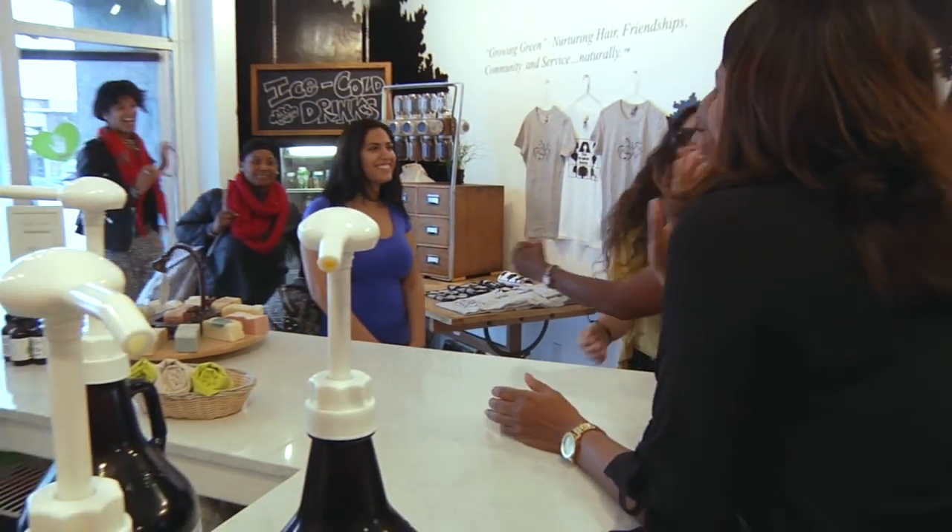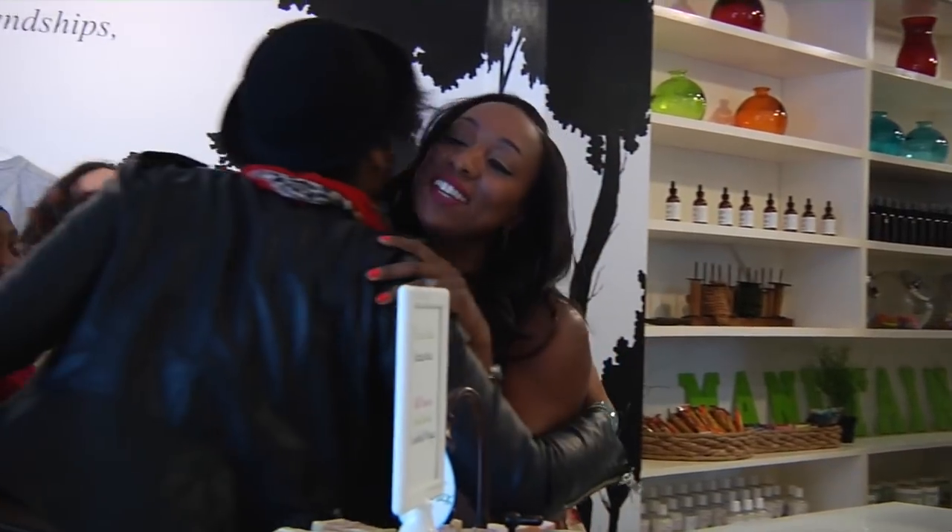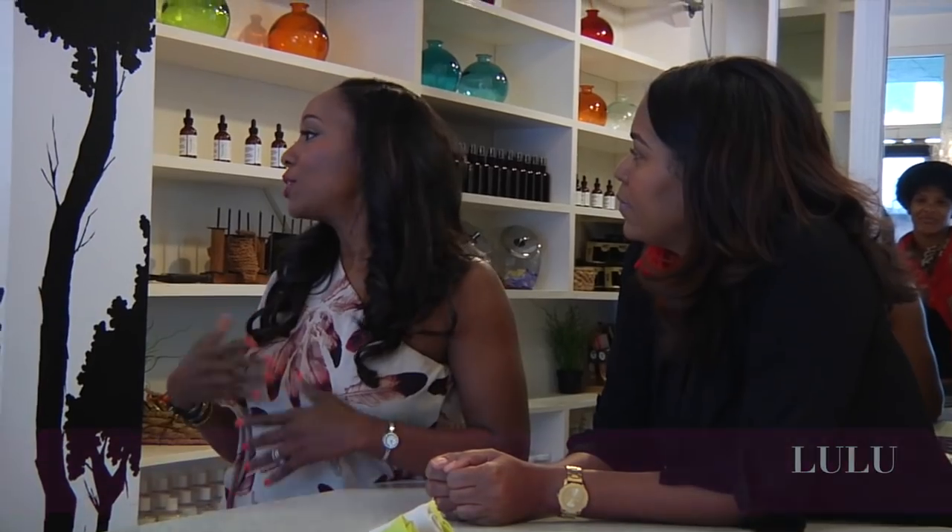Hey! How are you guys doing? Welcome to Lulu's. I want you guys to meet Lulu. This is Lulu. I love Lulu's. This is a hair care salon, and I love it because I've been straightening my hair but I really want to make sure my hair stays healthy. She does a lot of treatments here for natural hair — whatever kind of hair you have, you need to take care of it. You guys are super lucky because she's going to give you a consultation on what your hair needs. You're going to get styled, made over, and get your crowns. Your body's right, your mind is tight, and your hair is going to be beautiful. So you guys excited?